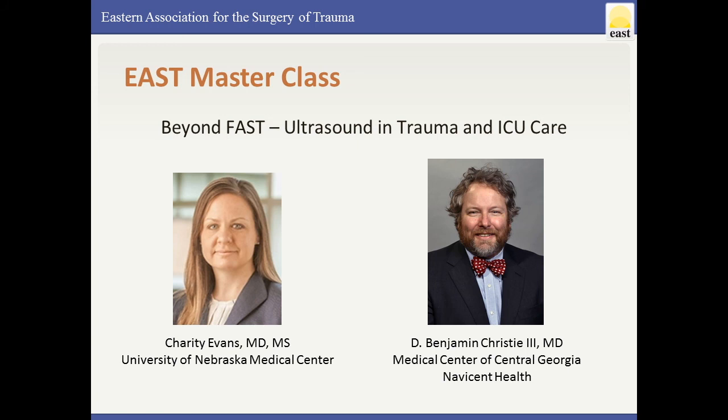Those of you who may keep up with the TraumaCast know that we've already had our two guests today give an excellent TraumaCast just a few weeks ago on the topic of ultrasound, and today we're going to follow that up with some demonstration and some videos and kind of get a little bit deeper and allow for some questions and answers.